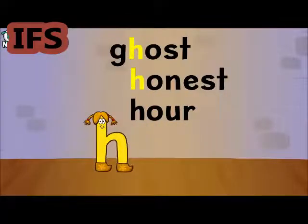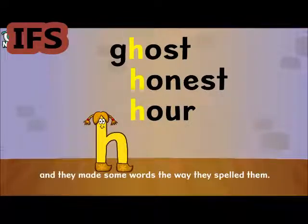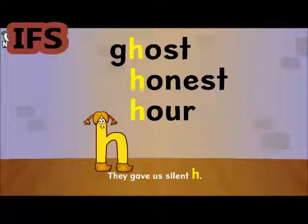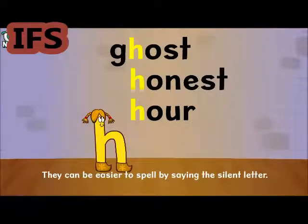Ghost, Honest, Hour — the Dutch printed the first books, and they made some words the way they spelt them. They gave us Silent H. These can be easier to spell by saying the silent letter.